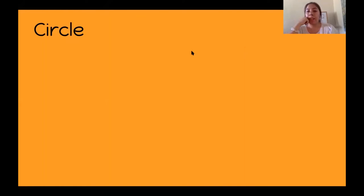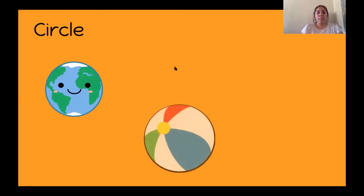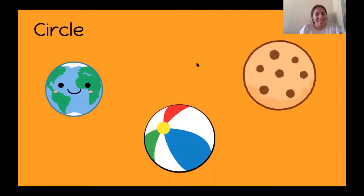I can give you guys some examples to get you thinking. A circle — our planet is a circle. A beach ball is a circle. And a cookie is a circle. I love cookies — do you like cookies?